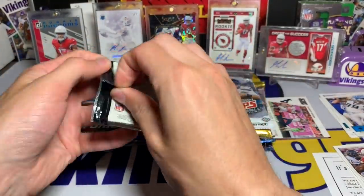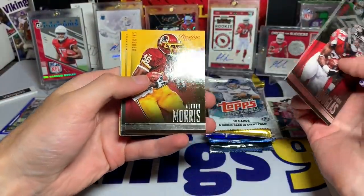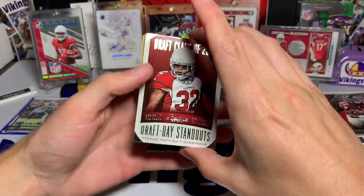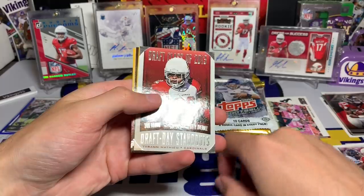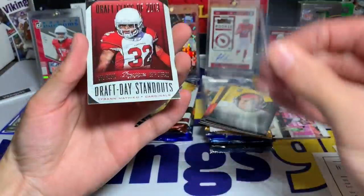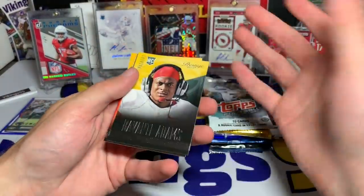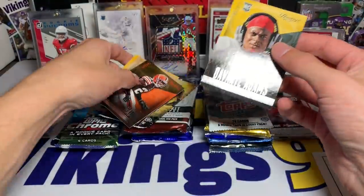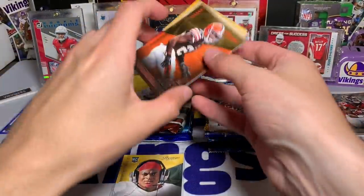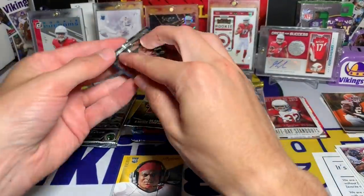All right, first pack — not bad. Prestige 2014, let's see what we got. It is a hobby pack so you never know. Harry Douglas, Alfred Morris, Clay Matthews. Looks like a Draft Class of 2013 — Draft Day Standouts. We got the Honey Badger; that's not bad — third round, 69th overall. That's a cool looking card. But wait, it's not a rookie; it's just an insert from 2014. But that Devonta Adams is a rookie so we're going to sleeve that up. Devonta Adams — nice rookie card there. We also got Joe Hayden, Steve Johnson, and Donnie Avery.